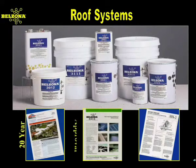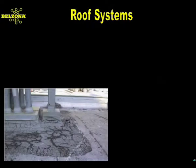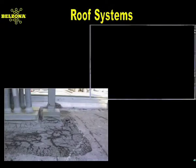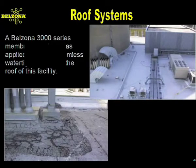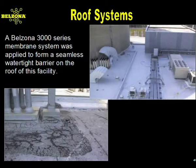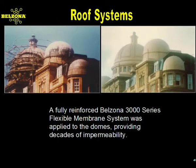Belzona Flexible Membrane has also earned the prestigious BBA 20-year roof repair material certification. Heat and UV destroy organic coverings and cause embrittlement. After testing and comparisons, Belzona was chosen as the most cost-effective way to waterproof the entire 35,000-square-foot structure at a nuclear power plant in Maryland.